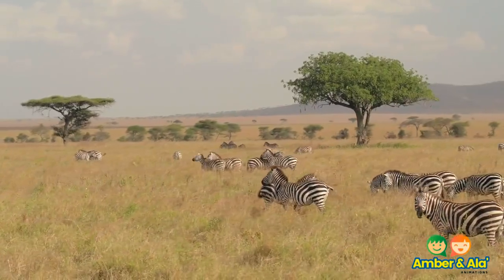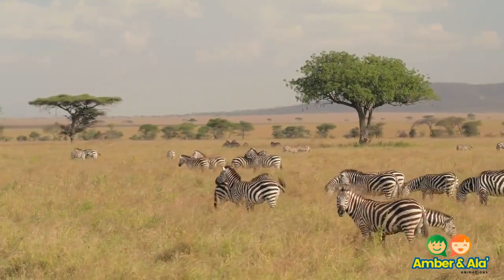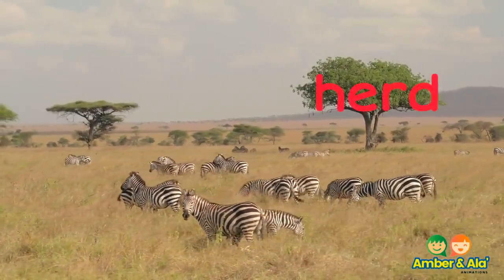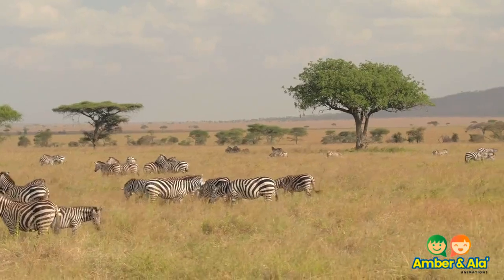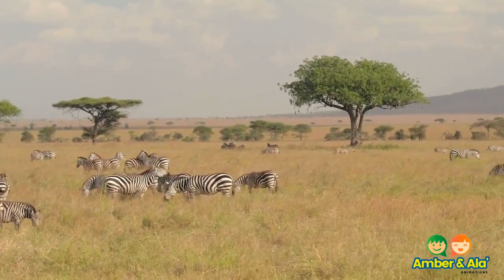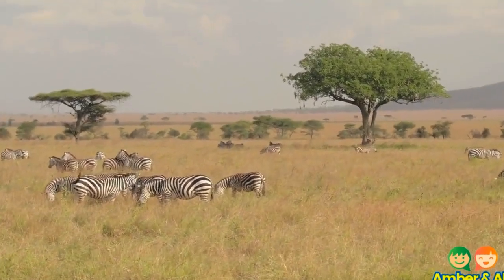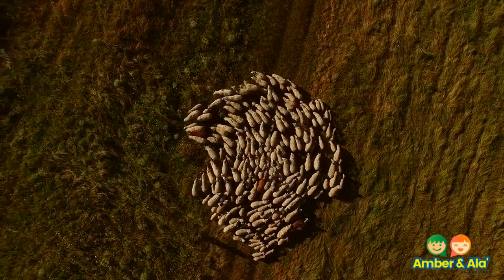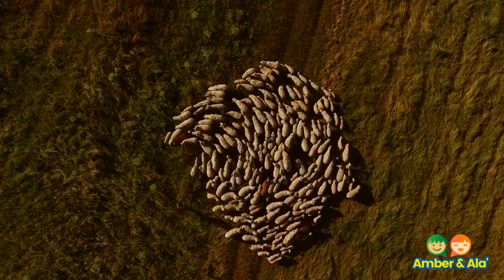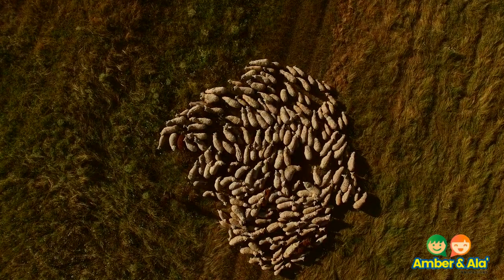This is a group of zebras. A group of zebras is called a herd. Zebras live in a herd for protection. When animals live in a herd, it is hard to choose one animal from another animal. This is how they protect themselves.